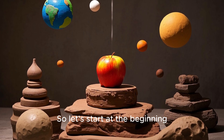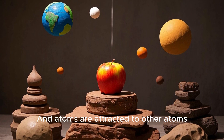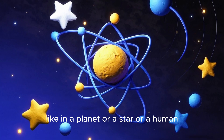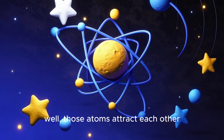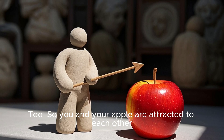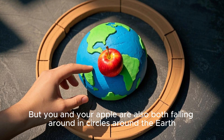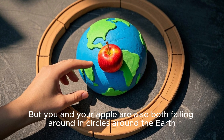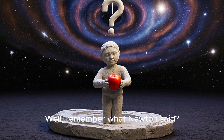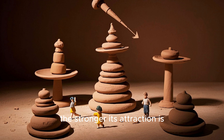So let's start at the beginning. All objects in the universe attract each other. Everything is made of atoms, and atoms are attracted to other atoms. And when you have lots and lots of atoms, like in a planet or a star or a human, well, those atoms attract each other too. So you and your apple are attracted to each other. In fact, right now you and your apple are falling toward each other. But you and your apple are also both falling around in circles around the Earth. So which one of these falls to the ground? Well, remember what Newton said? The more massive an object is, the stronger its attraction is.